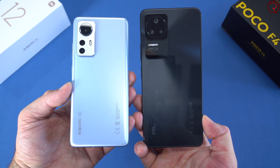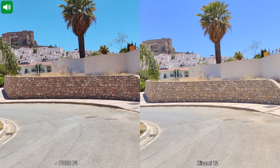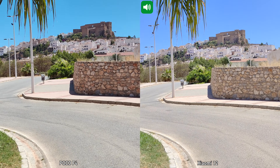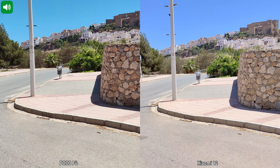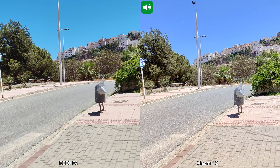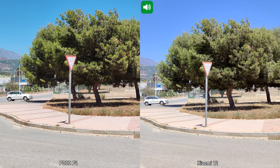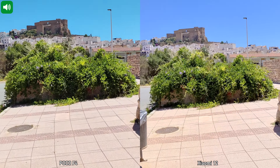Quick video test between the Xiaomi 12 and the Poco F4, recording with the main cameras in 4K at 30 frames per second — both devices can also shoot 4K at 60 frames per second. I'll walk a bit faster to demonstrate stabilization, then pan left and right to show how the cameras handle movement.